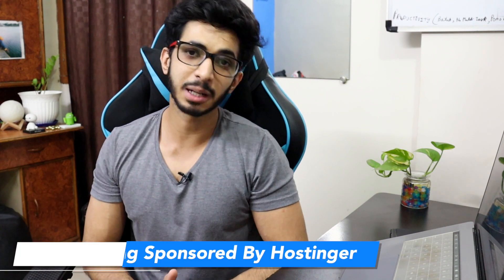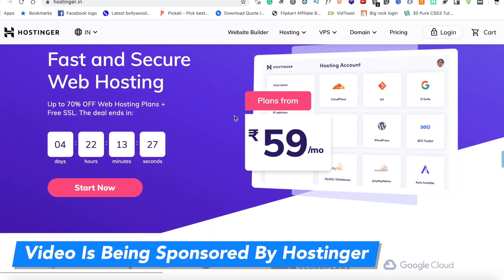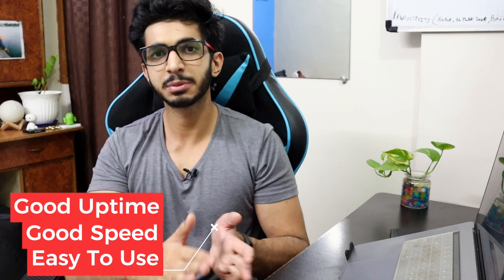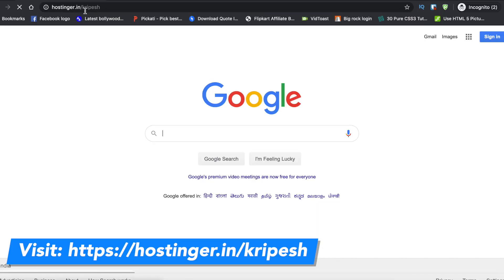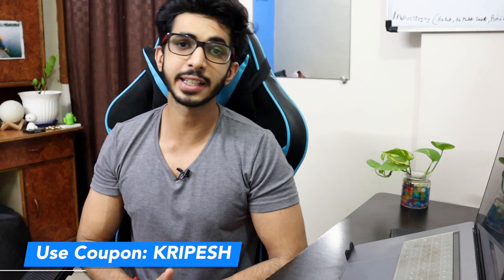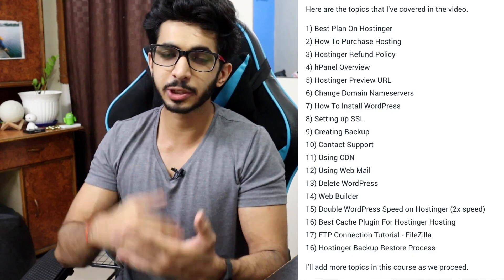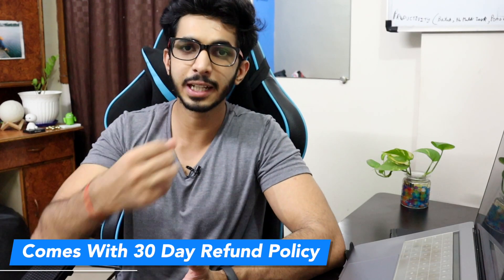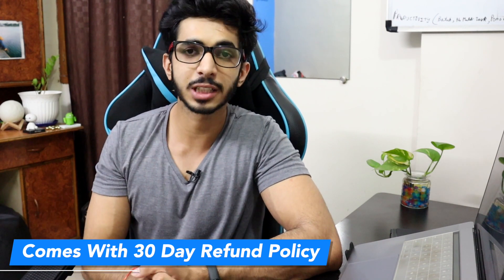That's where our today's video sponsor comes into play — Hostinger. Hostinger is an affordable web hosting service which provides WordPress-optimized hosting for beginners. It is easy to use, and you can get regular backups. If you are interested, you can use my link and coupon code to get an extra 7% discount and a free entry into my training program. And if you don't like the hosting, you can claim a refund within 30 days.